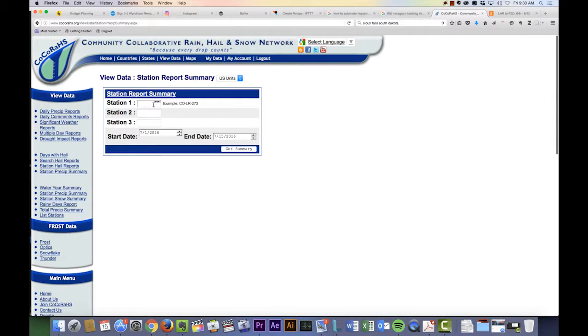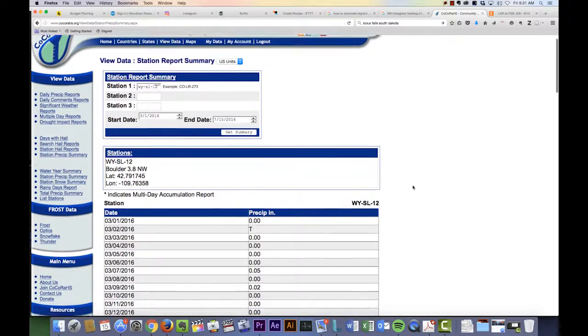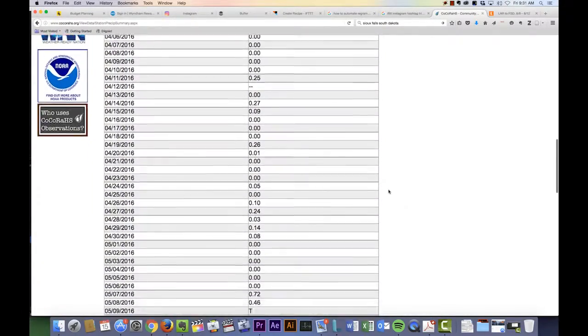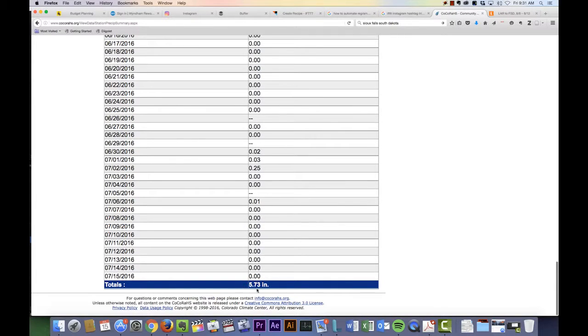I can enter in my station number and enter in a date range — any date range that I choose. It could be for a month, a week, a year, or something in between. When I hit Get Summary, it'll show me all my entries for that time period, and not only that, it'll show me the total of what fell during that time.